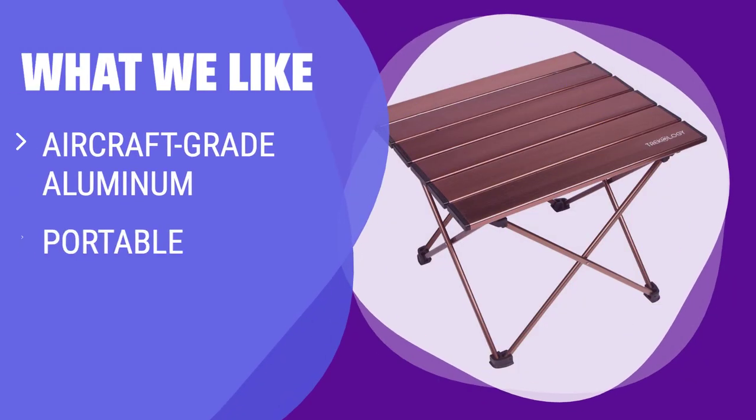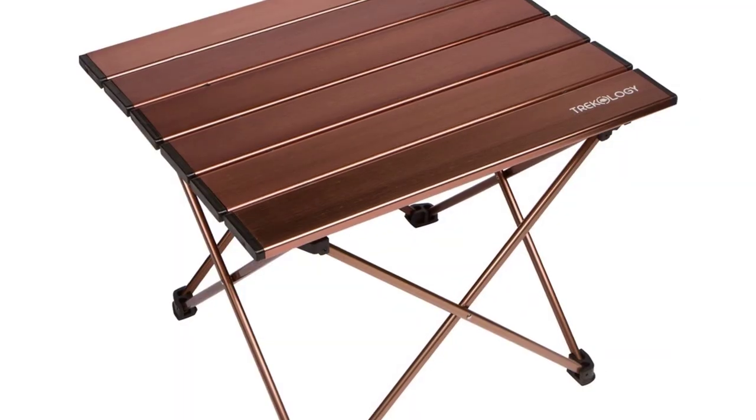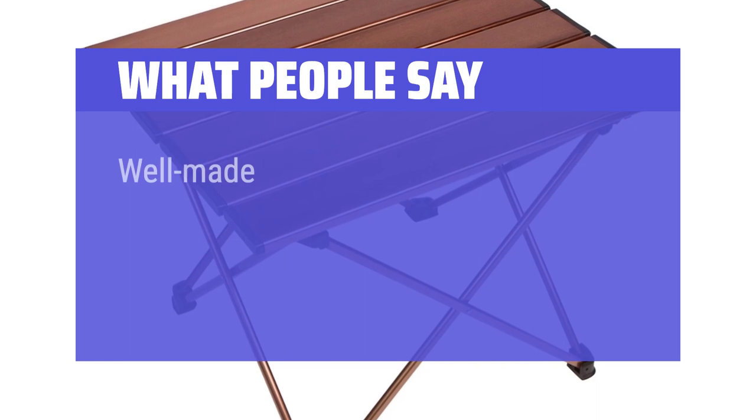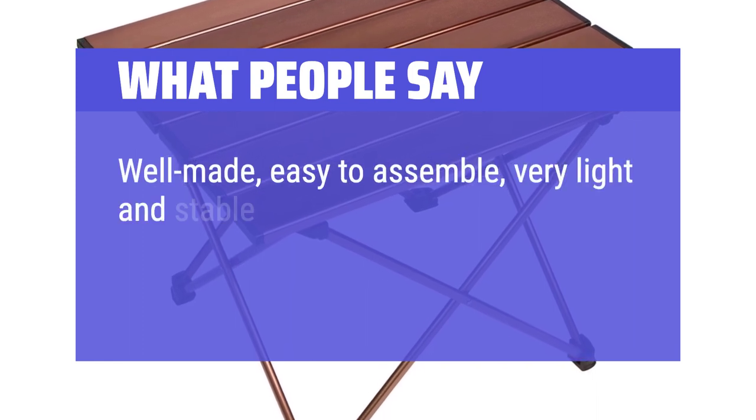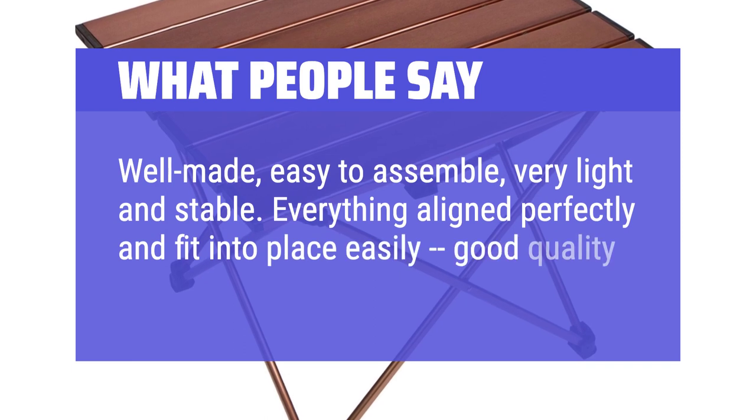What we like: Want a versatile table that's durable and perfect for outdoor activities? Whether you're camping, at the beach, or by the campfire, this lightweight option is a great choice for adults and children of all sizes. What people say: Well made, easy to assemble, very light and stable. Everything aligned perfectly and fit into place easily — good quality machining.